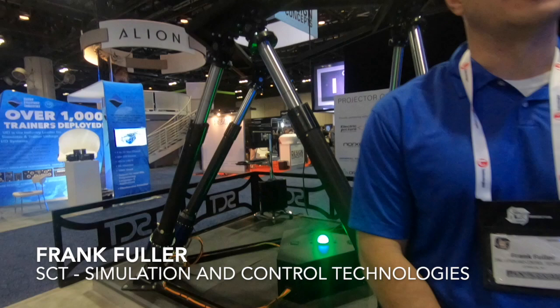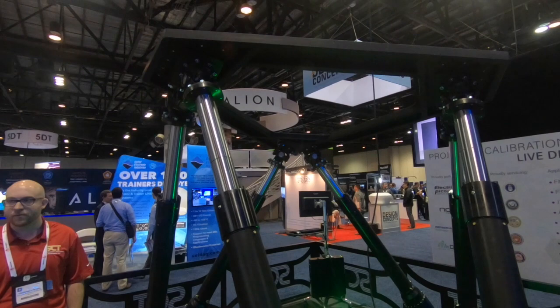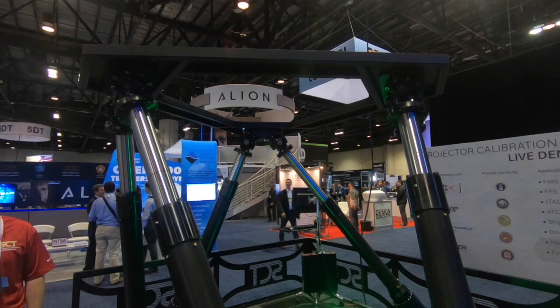Behind me, you'll see a 10,000-pound capacity platform. Our lower end is 3,000. Soon to come would be our 30,000-pound platform, which would be a high-payload, level-D, full-flight training payload system.